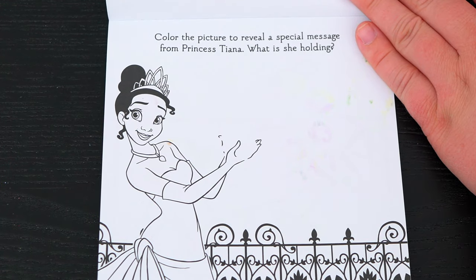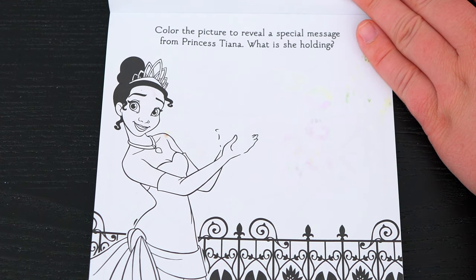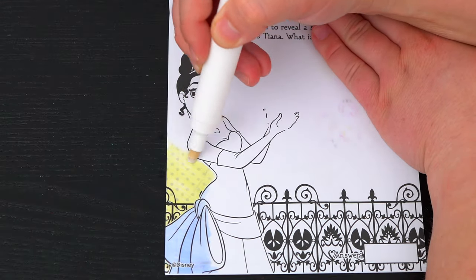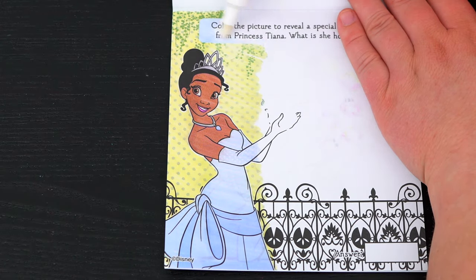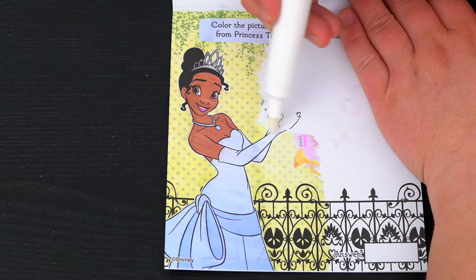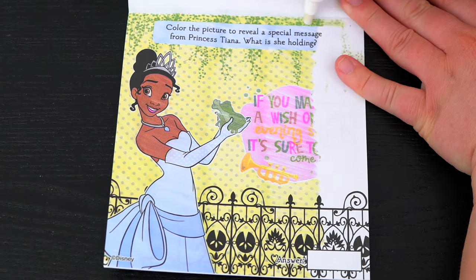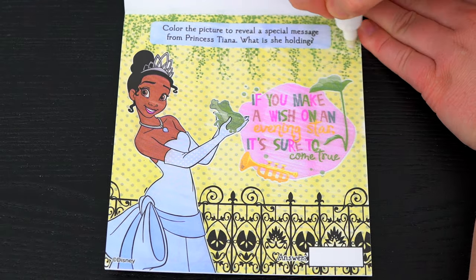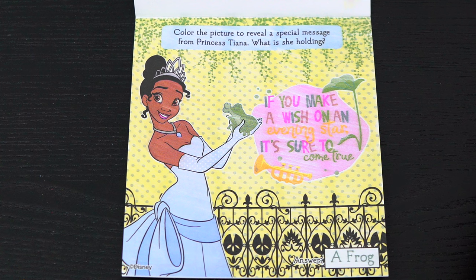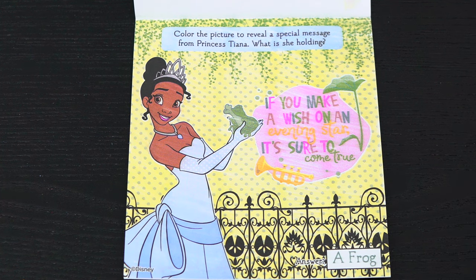This one says color the picture to reveal a special message from Princess Tiana! What is she holding? The secret message says if you make a wish on an evening star, it's sure to come true! What a pretty princess!